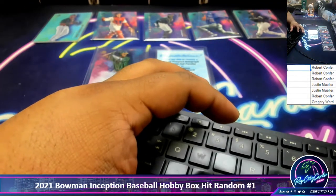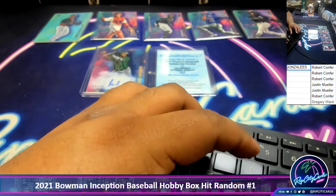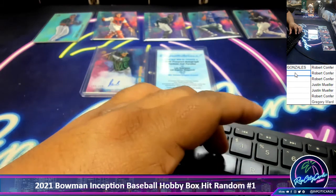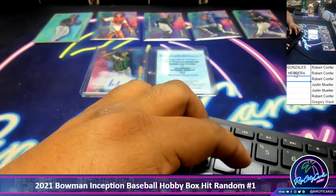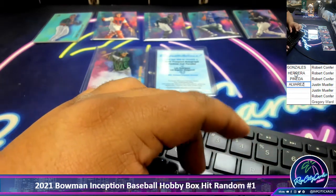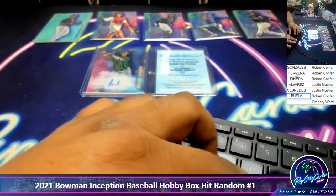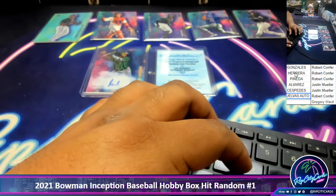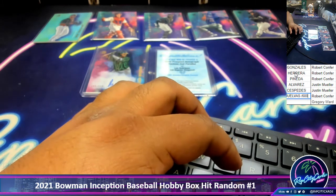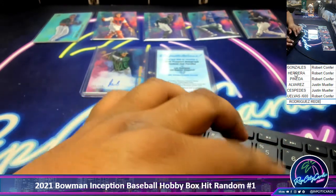All right, let's see what we got going in order. We've got Gonzalez — I misspelled the crap out of that — then we have Herrera, then we have Pineda, then we've got Alvarez, then we've got Sespedes, then we have the Buelvas auto — let's put 'to 600' — and then we've got the Rodriguez redemption.